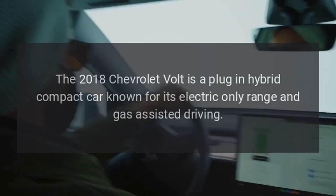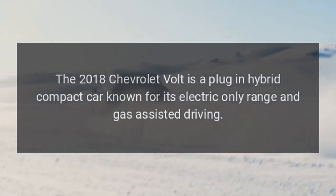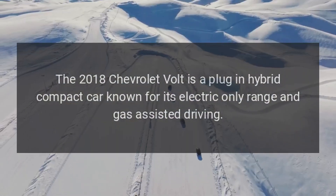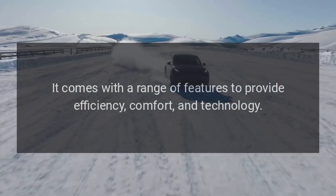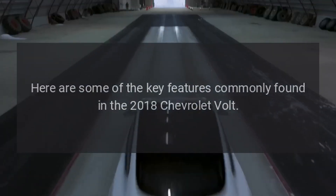2018 Chevrolet Volt. The 2018 Chevrolet Volt is a plug-in hybrid compact car known for its electric-only range and gas-assisted driving. It comes with a range of features to provide efficiency, comfort, and technology. Here are some of the key features commonly found in the 2018 Chevrolet Volt.